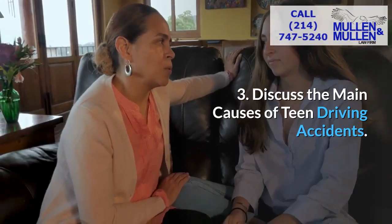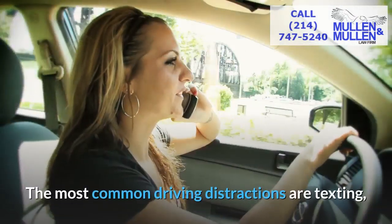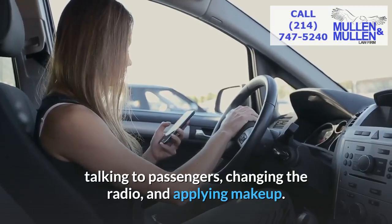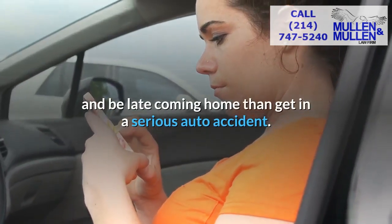Three: discuss the main causes of teen driving accidents. Distracted driving is by far the leading cause of accidents for teen drivers. The most common driving distractions are texting, talking to passengers, changing the radio, and applying makeup. Let your teen know that you'd rather they pull over to do those things and be late coming home than get in a serious auto accident.